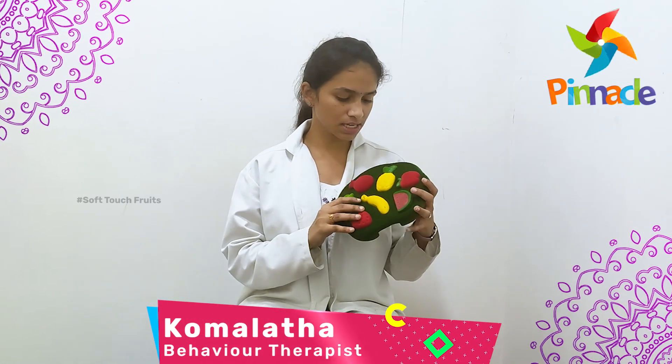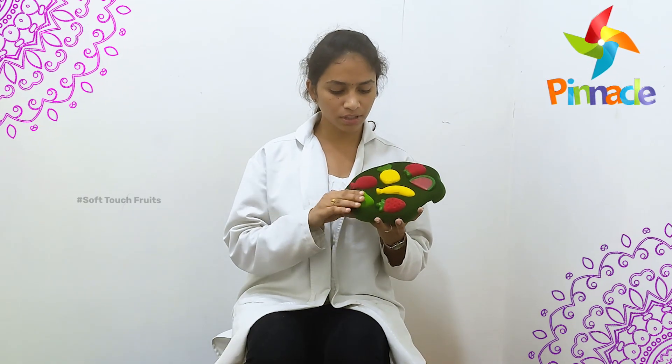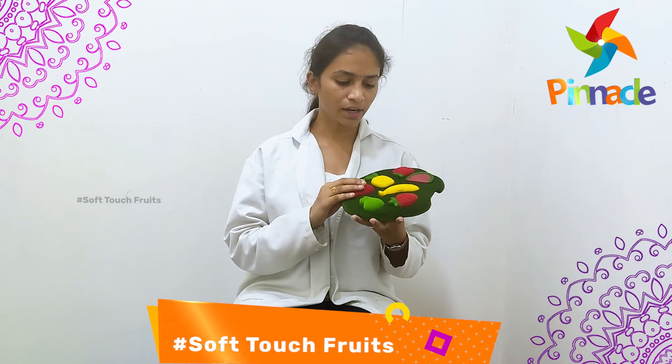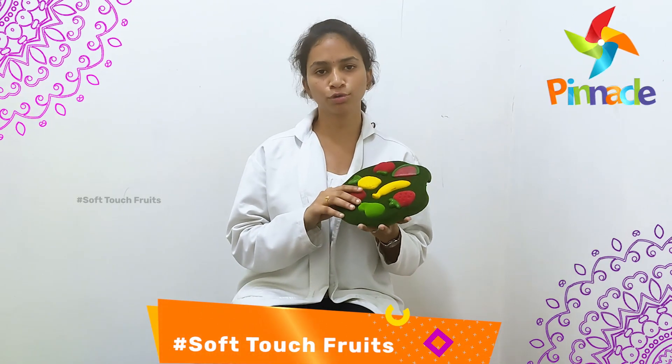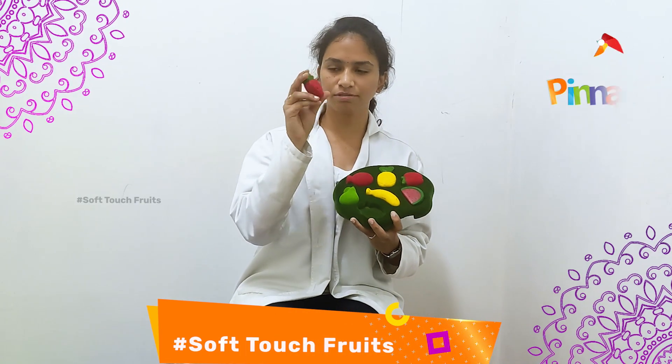Today we are going to discuss the fruits activity. These fruits are soft — soft fruits activity. With this activity, the first thing kids learn is the fruit names and also the color of each fruit. For example, here we have a strawberry with the red color.